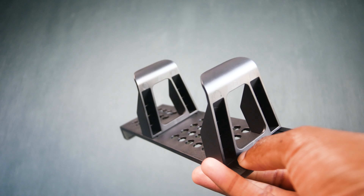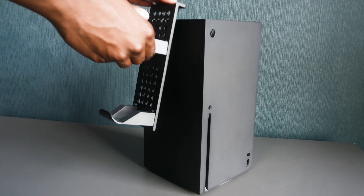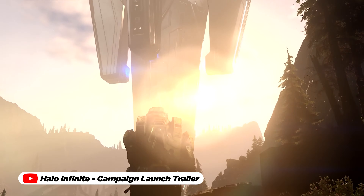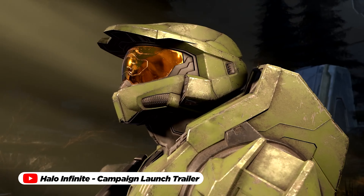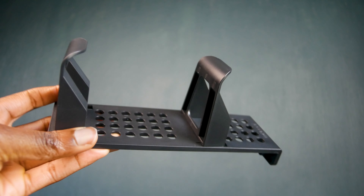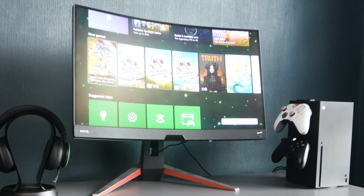The functionality of the Venom Xbox Series X controller rack goes beyond aesthetics. By providing a dedicated space to hang your controllers, it ensures that your gaming gear is always at peak performance. Whether you're indulging in solo adventures or engaging in multiplayer showdowns, the Venom Xbox Series X controller rack enhances your gaming experience by providing a convenient and stylish storage solution that caters to the needs of every dedicated gamer.